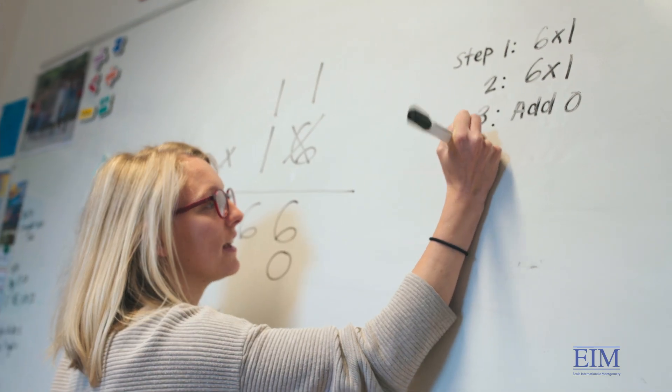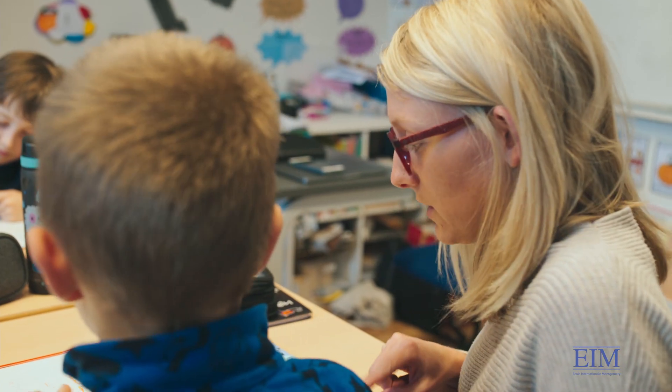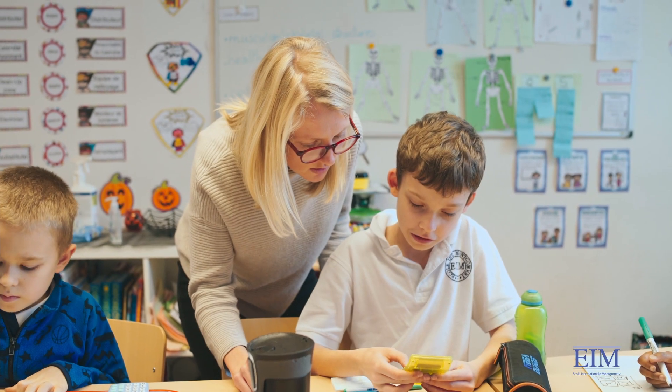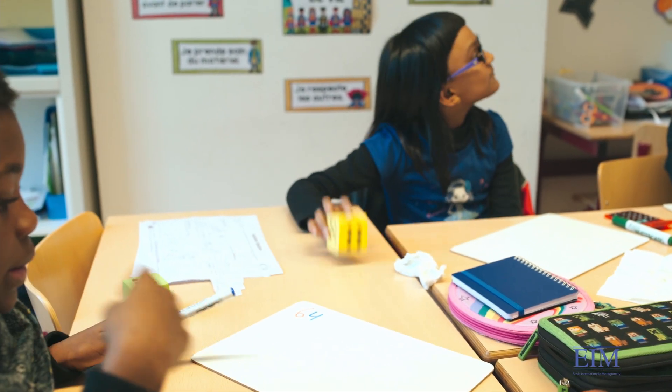My name is Kaylin. I am from the United States. I am the math and English teacher in the PYP 2 and 3 at EIM. I try to make teaching as fun and engaging as possible.